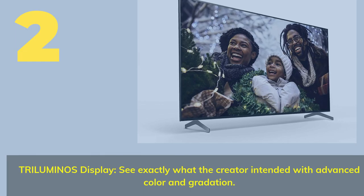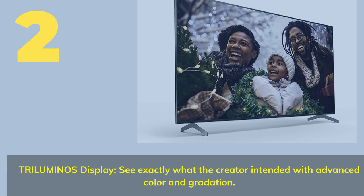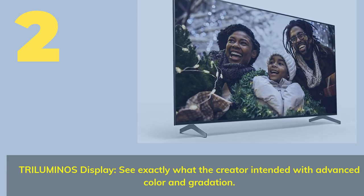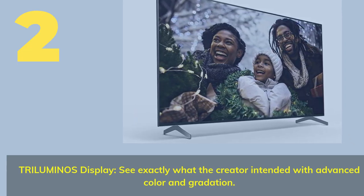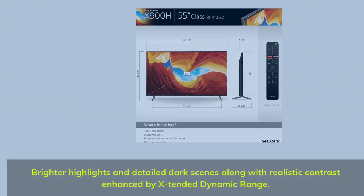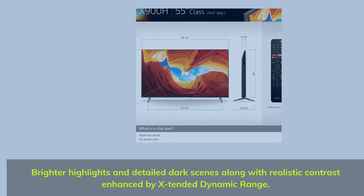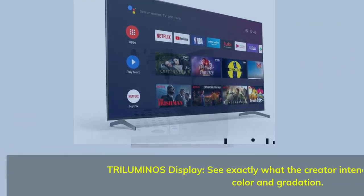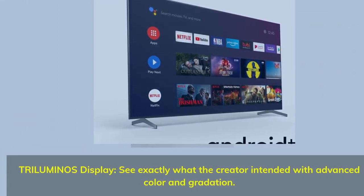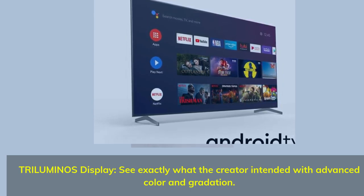Number two: Try Luminous Display. See exactly what the creator intended with advanced color and gradation, brighter highlights, and detailed dark scenes, along with realistic contrast enhanced by extended dynamic range.